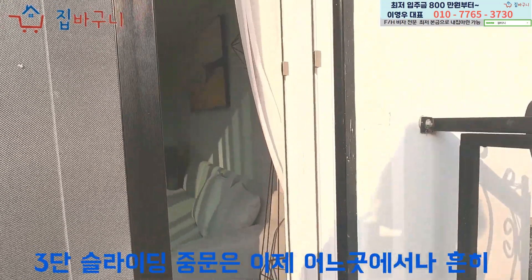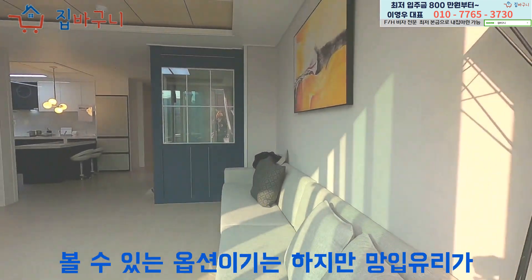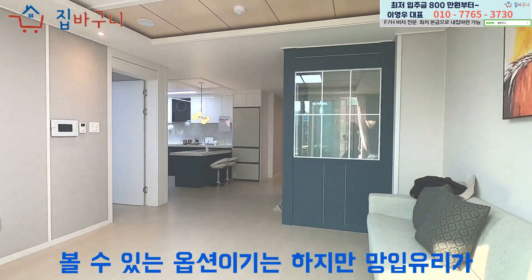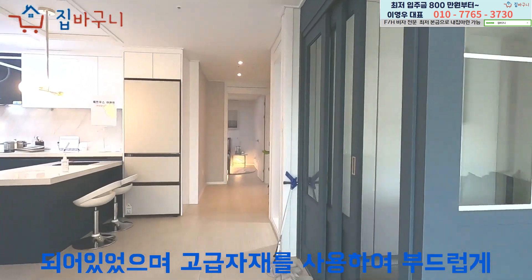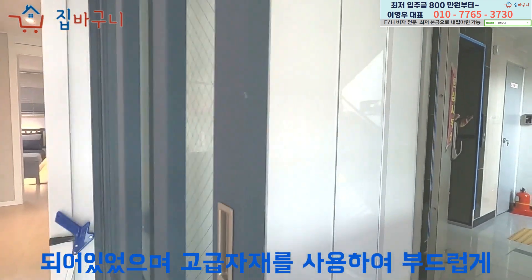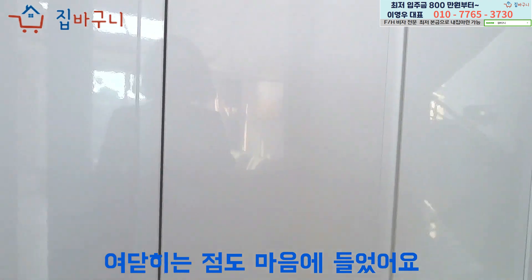3단 슬라이딩 중문은 이제 어느 곳에서나 흔히 볼 수 있는 옵션이기는 하지만, 망입 유리가 적용되어 파손에도 좀 더 안전하도록 되어 있었으며, 고급 자재를 사용하여 부드럽게 여닫히는 점도 마음에 들었어요.